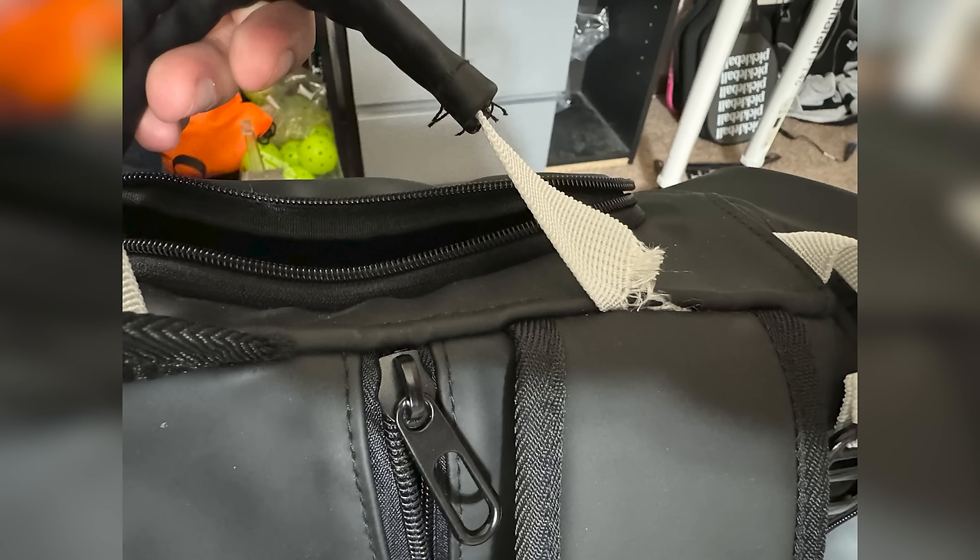Moving on to the bag - while we were in Vegas, John has the same Six Zero bag we've both been using, the top handle. His top handle completely ripped off, and when I got back I noticed mine has a little tear on one side where if I used it a couple more times it would tear off. Just be aware that if you use that handle that might happen to you.